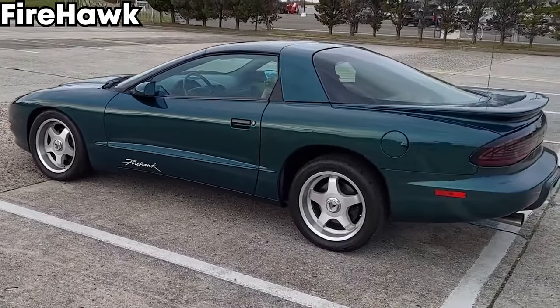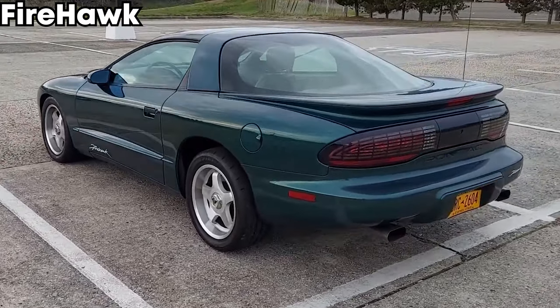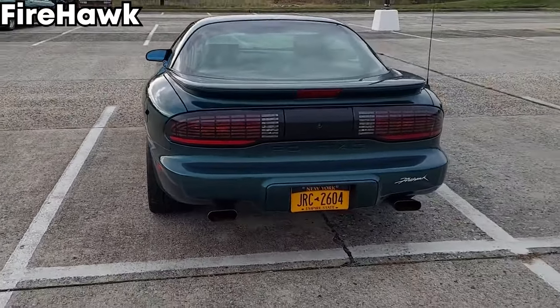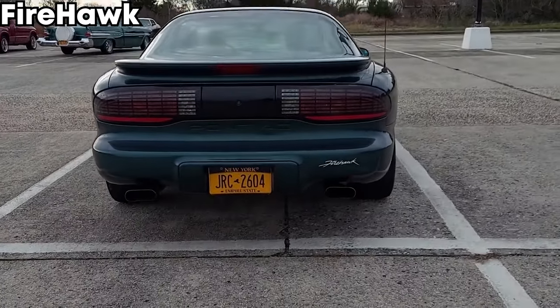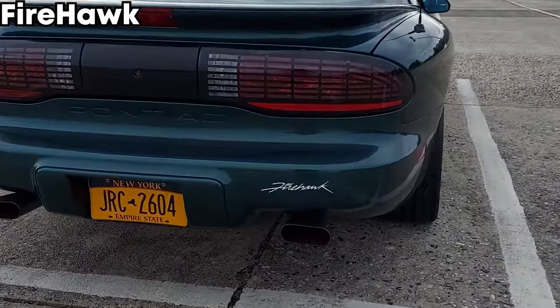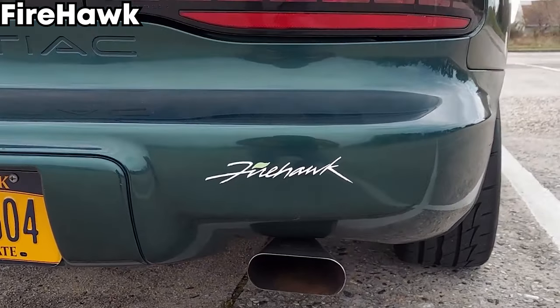You also got the up-level Trans Am spoiler, fog lamps, and a car cover if you wanted it. Not all Firehawks have all these parts, but these are all the parts you could get. All of these cars were shipped straight to SLP from the assembly line, where they got all those modifications added. After 1997, GM said they could do it themselves and started doing all modifications on their own assembly line. So if you want an SLP-specific car, make sure you go before 1997.